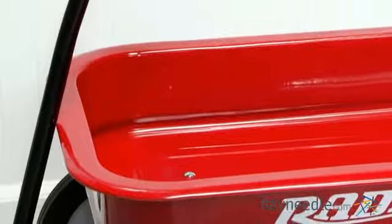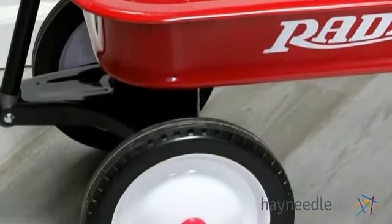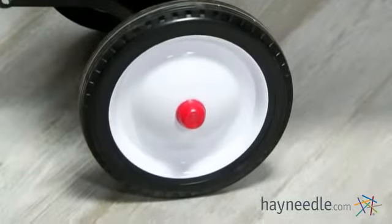This little red wagon features no scratch edges, steel wheels, and real rubber tires, so it's built to last and withstand endless loads of fun.